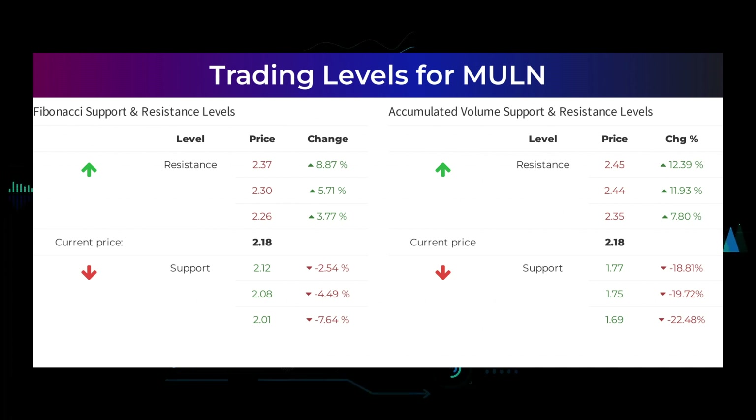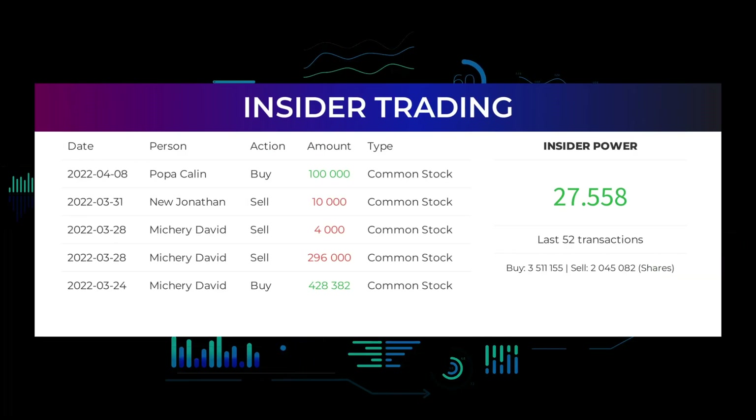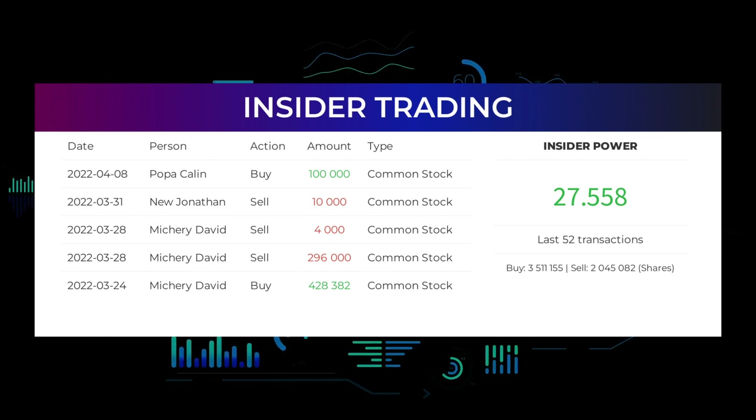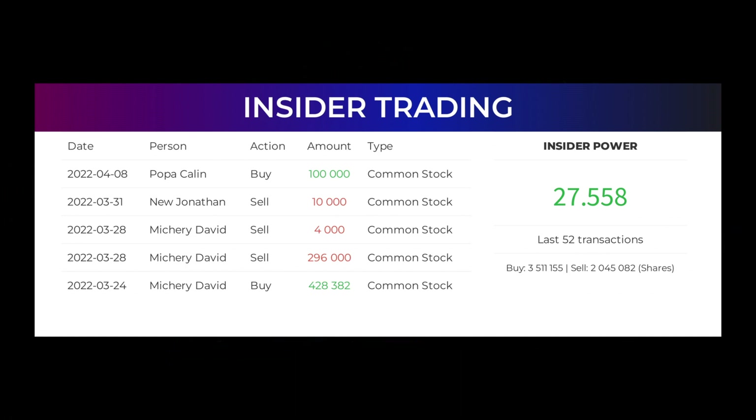The average ratings combined from several analyst sources for Mullen Automotive is neutral. Here are some of the latest insider trades: on April 8, 2022, Popa Colleen made an insider buy of 100,000 shares of common stock. On March 31, 2022, New Jonathan made an insider sell of 10,000 shares. On March 28, 2022, Mishiri David made an insider sell of 4,000 shares, and also on March 28, Mishiri David made an insider sell of 296,000 shares. On March 24, 2022, Mishiri David made an insider buy of 428,382 shares of common stock.